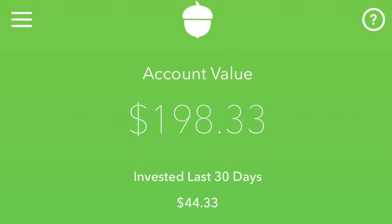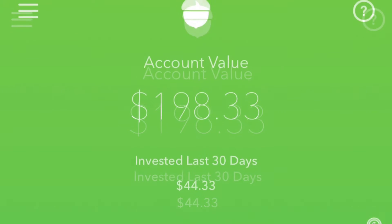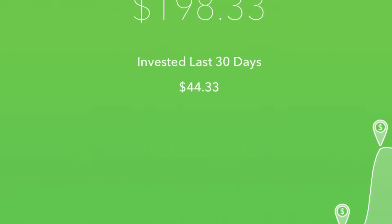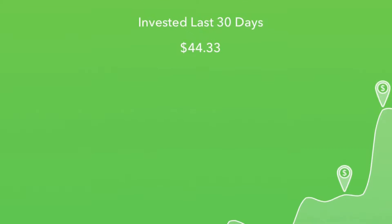Hey, how's it going everyone? Hope your day is going awesome. Just wanted to share my portfolio with you. This is on my Acorns account. I've been putting away about roughly $40 a month into it, as you can see as we keep going down there — about $44.33 in the past 30 days here.